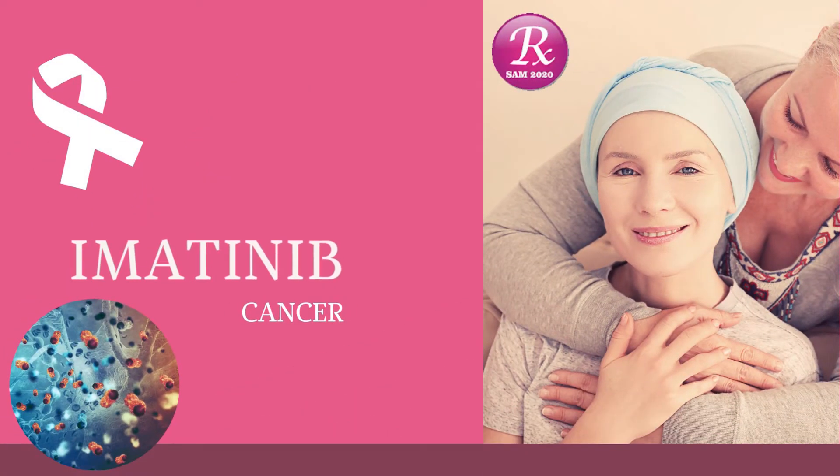Welcome to my channel RxSAM 2020. Today we discuss a drug named Imatinib.